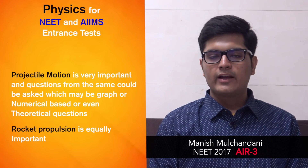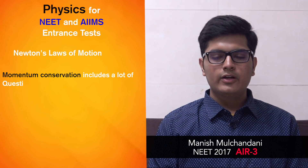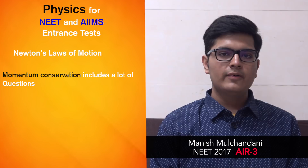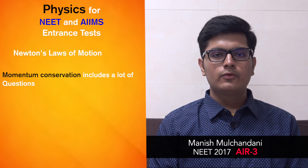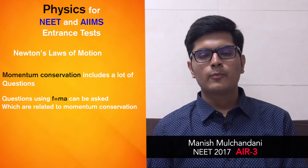Rocket propulsion is also important from a mechanics point of view. Coming to Newton's laws of motion, momentum conservation is very very important. You'll be getting thousands of questions related to momentum conservation, so be thorough with it. You'll also have to solve questions related to F = ma based on momentum conservation.